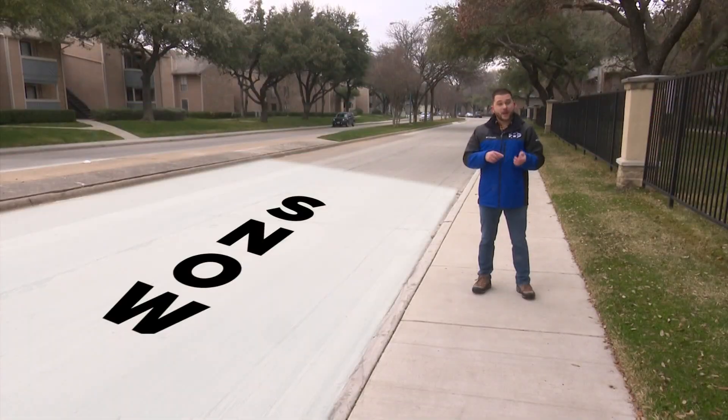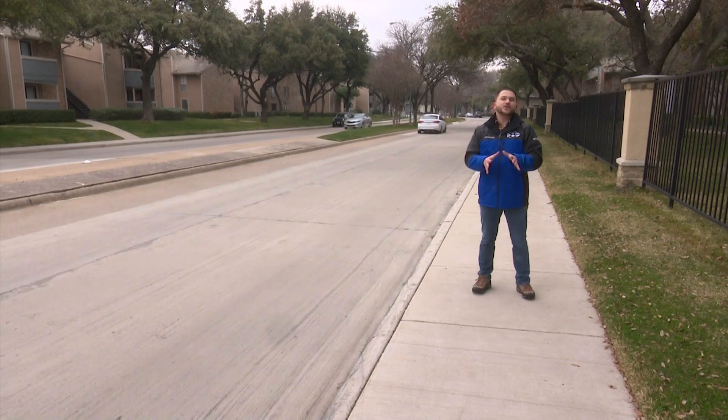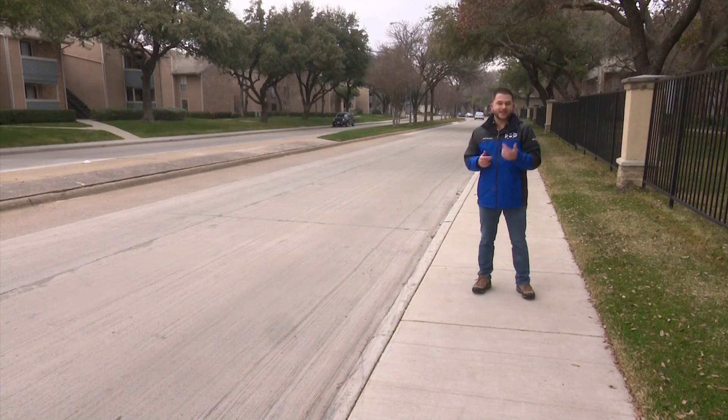The first type you might see is snow, which can become more dangerous as more cars drive through it, making it more slick. You'll want to make sure and keep your speed slow and steady, as applying extra gas or stopping at an angle could become dangerous.